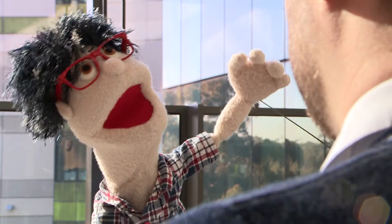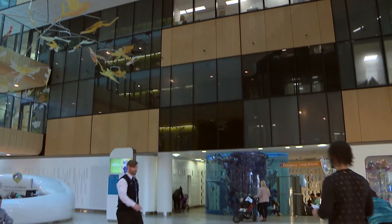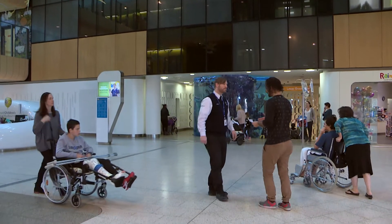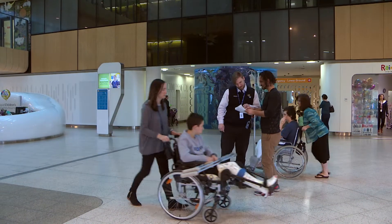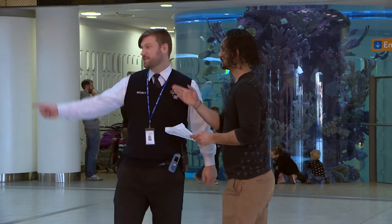The RCH is a huge hospital. Now if I got lost, can I ask a security guard for directions? Certainly you can, Rocco. Security know the hospital like the back of our hand and would be happy to give directions or to take the person to that location.